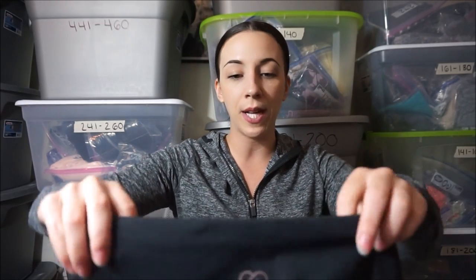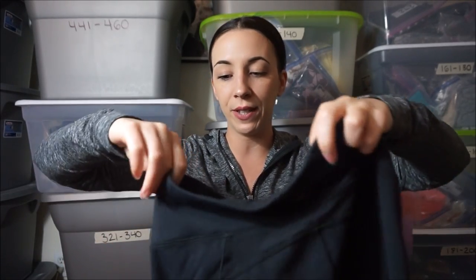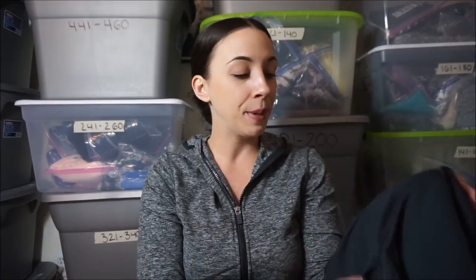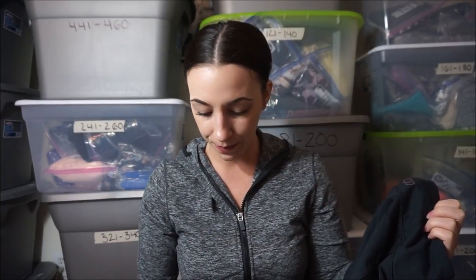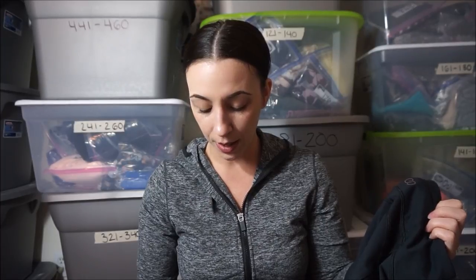Next thing I picked up are these workout leggings. They don't have a tag inside so I'm not sure of the size, but they seem like a size small. I didn't know what brand this was at all, but I could tell by the quality — the way they feel — that they were something good. I think it's called Fab Athletics. By the time someone comments on this video I'll know what they are. But the quality is so great — I love them.